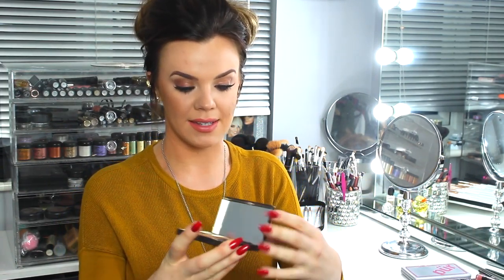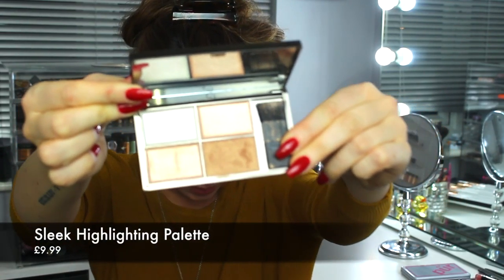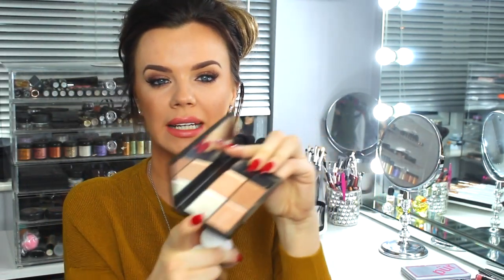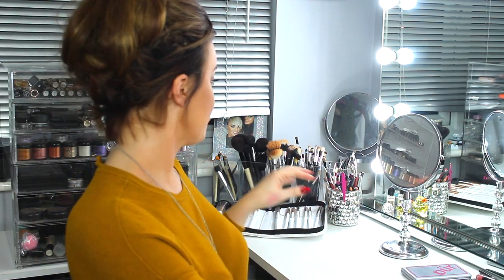Benefit also have a really nice store on Carnaby Street if you're in London, so it's worth checking out. The other highlighter I'm going to show you is the Sleek Highlighting Palette, priced at £9.99 from Boots, Superdrug, etc. This has a golden tone similar to the Sunbeam, plus a really pale iridescent colour similar to the High Beam, so you get all four shades. I prefer the Benefit product because it's a liquid — I dab some on the back of my hand and blend it in with a fibre brush.